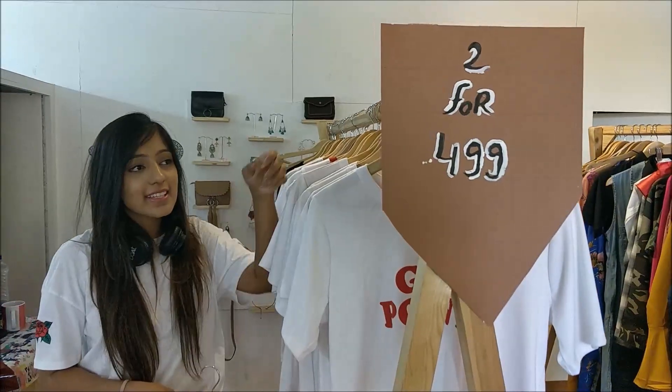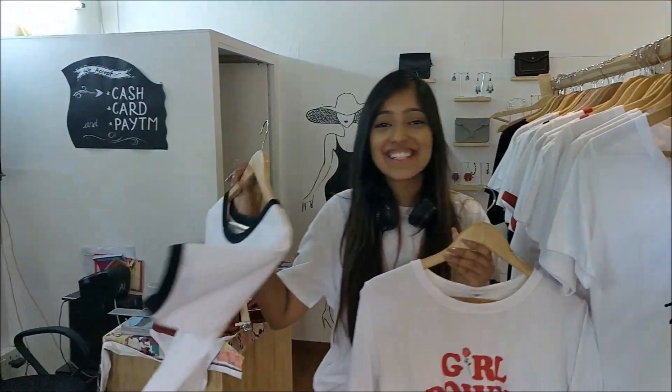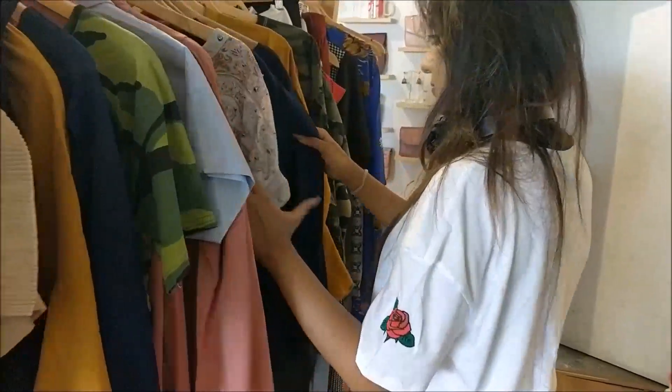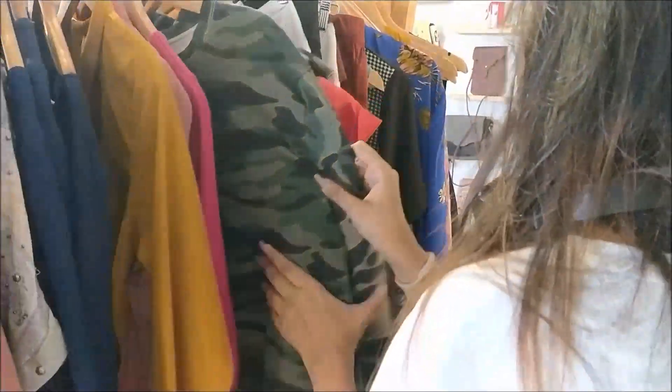This is the part where I actually buy something. I got these two tees — the one that says 'Girl' and the camera one — for 499. They are so soft and great; I completely love them. I'm going to show you guys some more clothes.